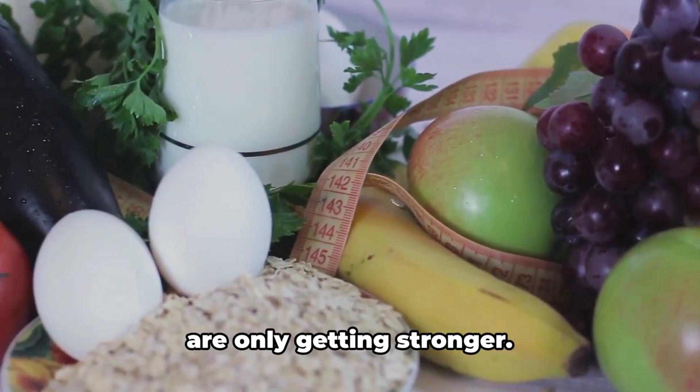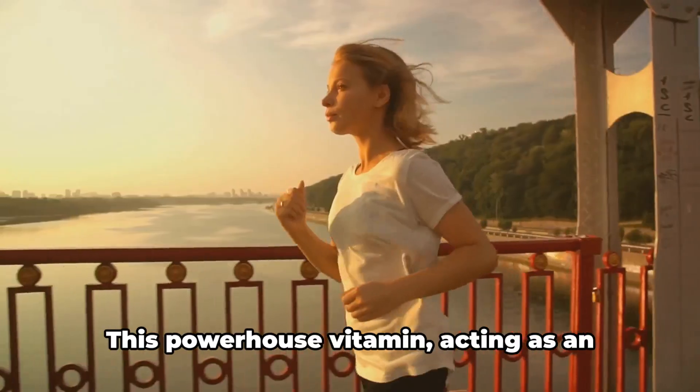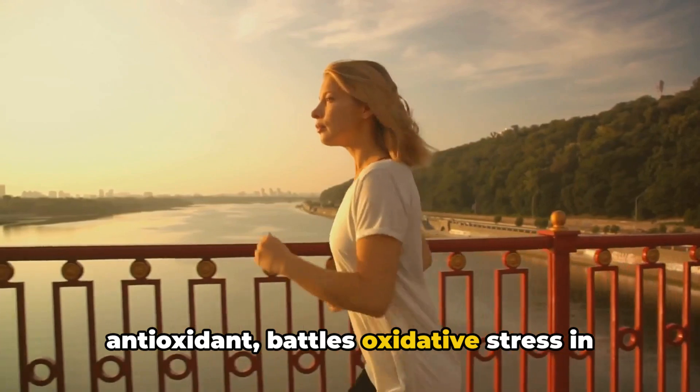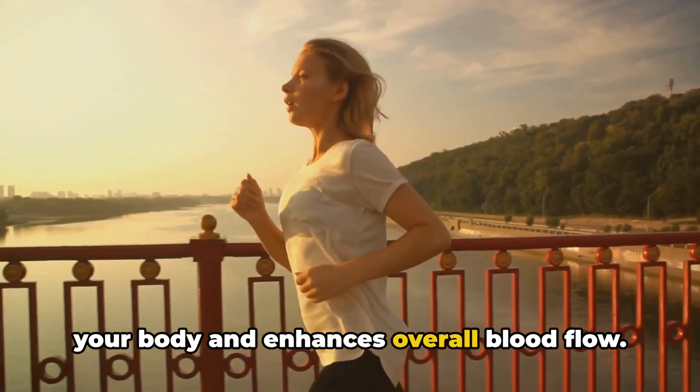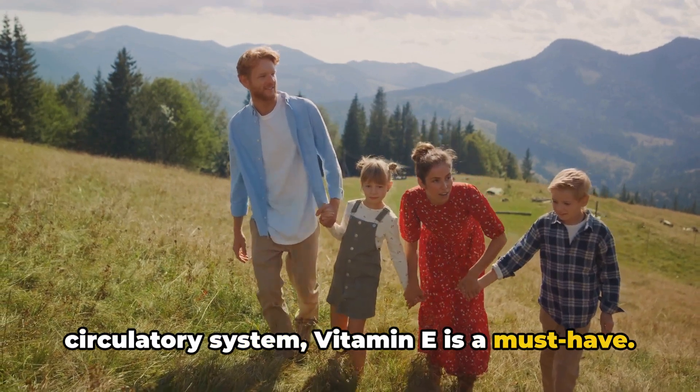Halfway through our list, the vitamins are only getting stronger. At number 4, we introduce vitamin E. This powerhouse vitamin, acting as an antioxidant, battles oxidative stress in your body and enhances overall blood flow. Aiding in the smooth sailing of your circulatory system, vitamin E is a must-have.